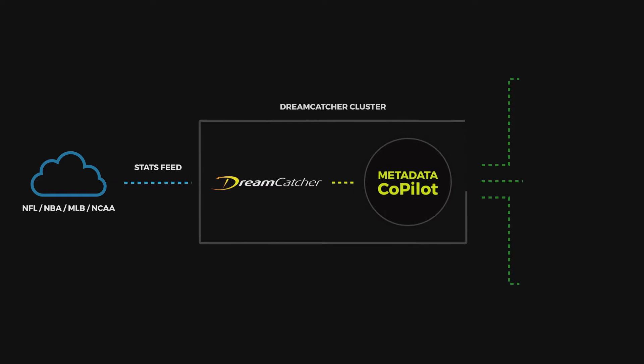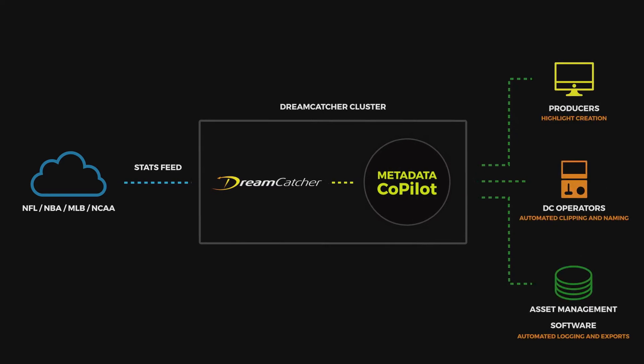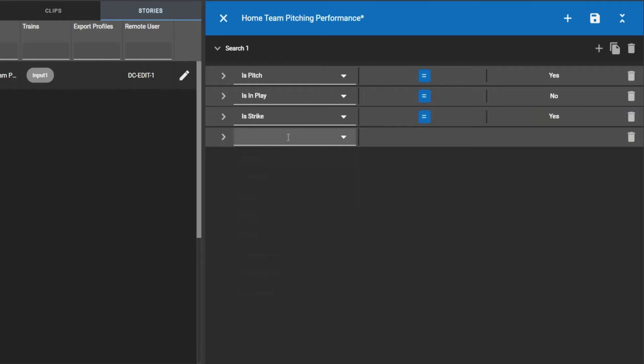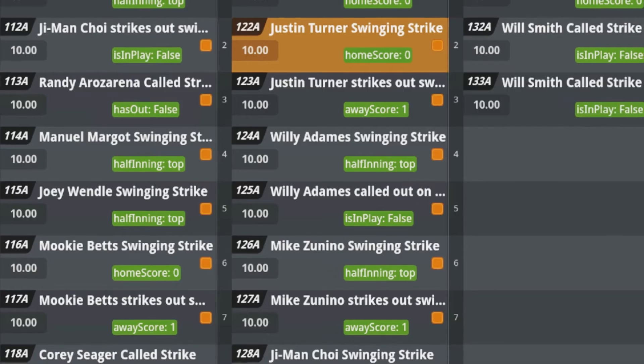The Metadata Copilot harnesses the power of timecode accurate statistical data, giving users unparalleled access to information about every single play. Data is harvested in real time and applied to clips in the form of tags.